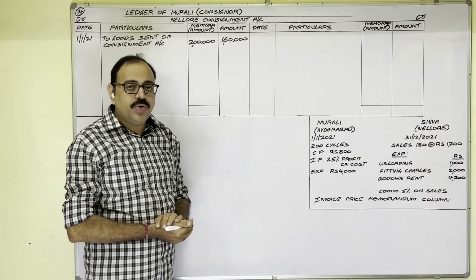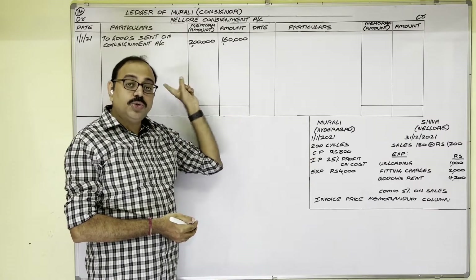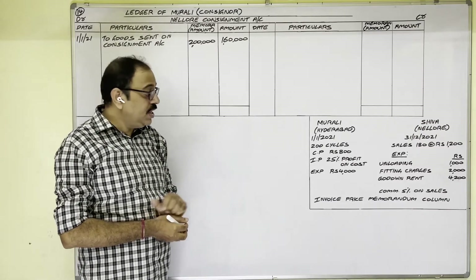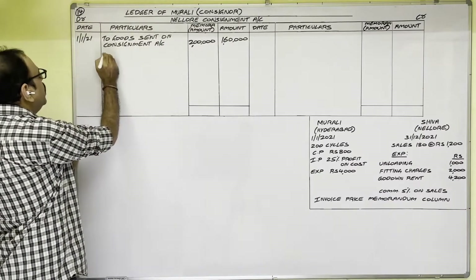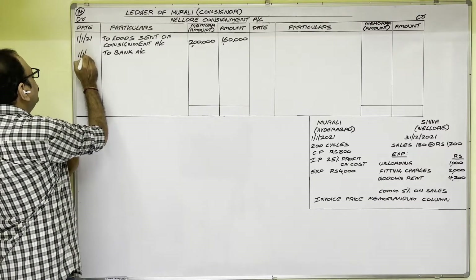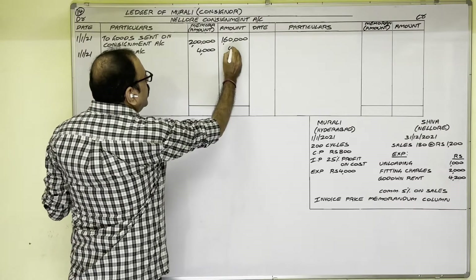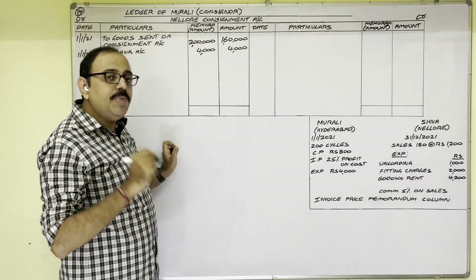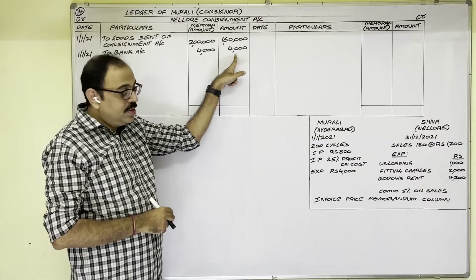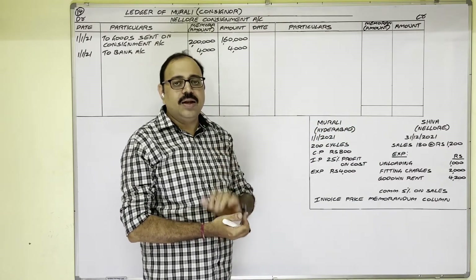The Consignment Account is a nominal account — debit all expenses and losses, credit all incomes and gains. So consignment-related expenditure is shown on the debit side. For consignor's expenses we write 'To Bank Account.' The date is 1st January 2021. In the memorandum amount column: 4,000; in the ordinary amount column: 4,000 — both columns show the same amount, because for expenditure there is no invoice price concept.